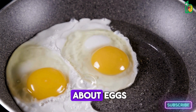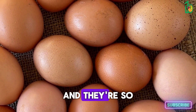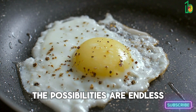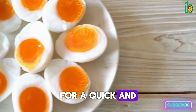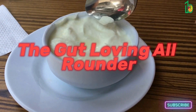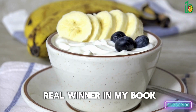Let's talk about eggs. These little beauties are like protein bombs and they're so quick and easy to cook — you can scramble them, fry them, poach them, boil them. I love to keep a batch of boiled eggs in the fridge for a quick snack or to throw on top of a salad for some extra protein.